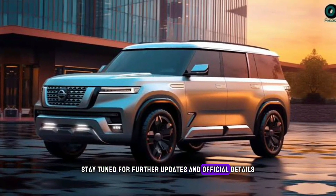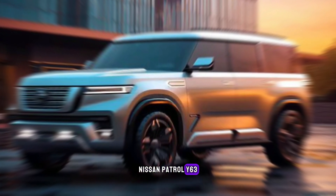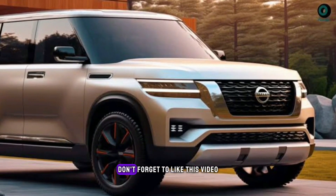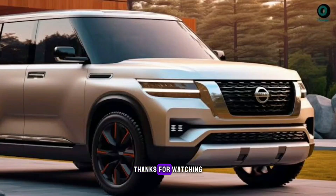Stay tuned for further updates and official details as we inch closer to its release. What are your thoughts on the redesigned Nissan Patrol Y63? Are you excited for its arrival? Leave a comment below and let's discuss. Don't forget to like this video and subscribe to our channel for more exciting automotive content. Thanks for watching!